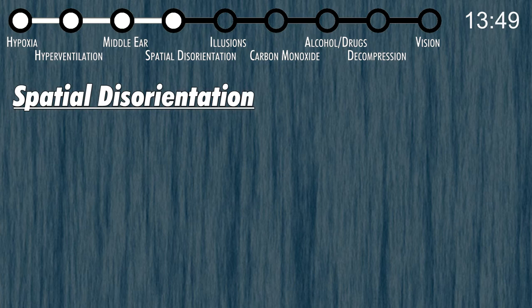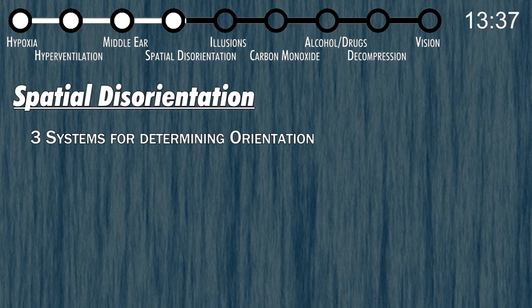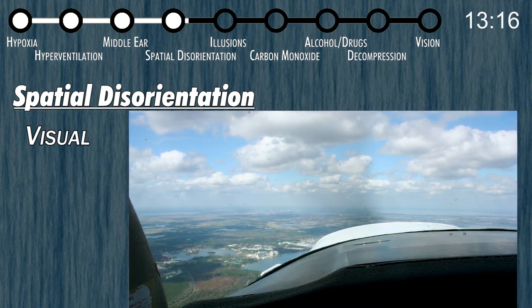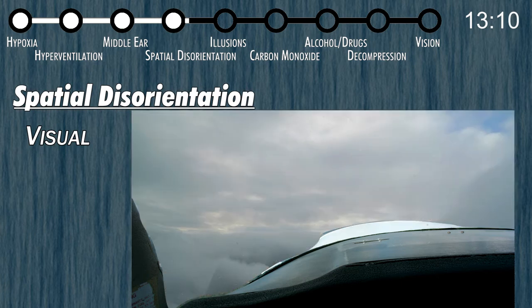Spatial disorientation is when your body is unable to tell what your pitch, bank, or position in space is. For orientation, your body relies on three systems: visual, vestibular, and somatosensory. In most conditions, the three systems agree with one another. On a boat or airplane, these systems can disagree and cause motion sickness or, even worse, spatial disorientation. In visual conditions your eyes are used the most, with the other two backing them up. As it gets dark, or you fly in instrument conditions, your visual senses become unreliable and you can get disoriented.